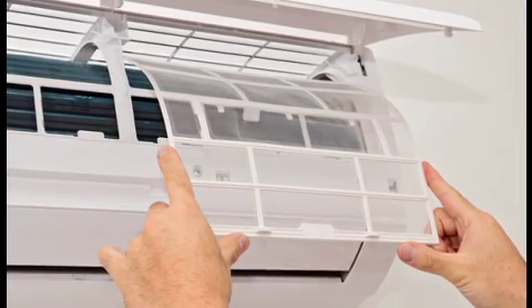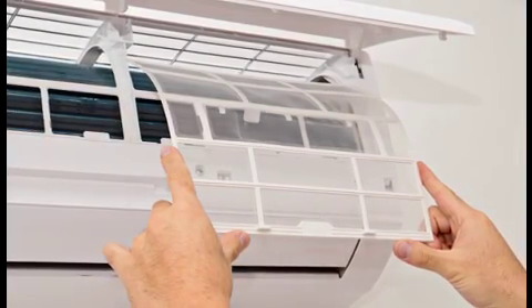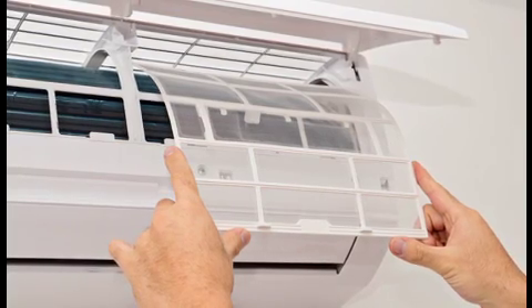Install ultraviolet lamps. Ultraviolet lamps can be installed inside the heating and cooling unit to kill mold and bacteria that may develop on and around the coil due to moisture, and there are also lamps available that can sterilize the moving air.